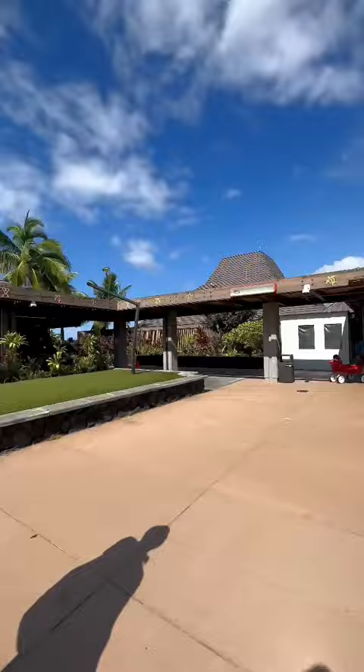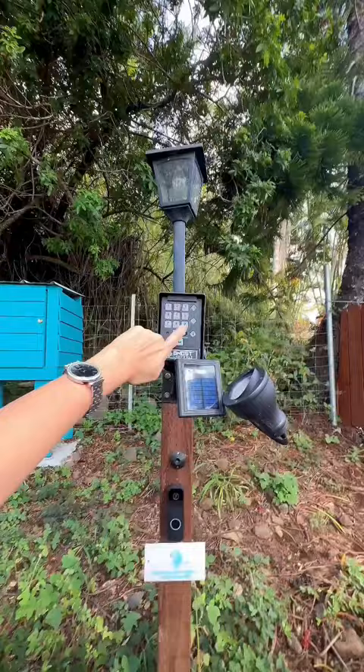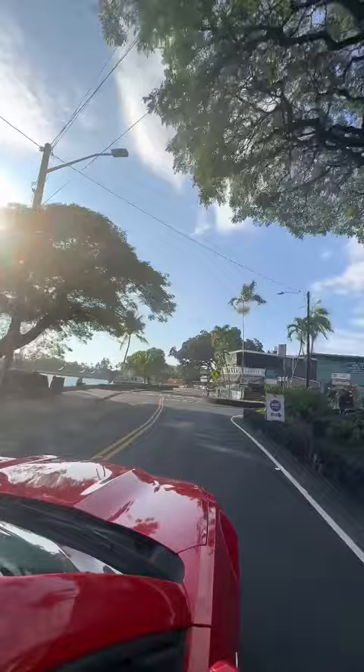We drove 20 minutes south to our Airbnb and we did splurge on this awesome find. We stayed all three nights in this boat turned Airbnb. We left our bags there then headed up north to do some shopping and have dinner at the Shark Shack.